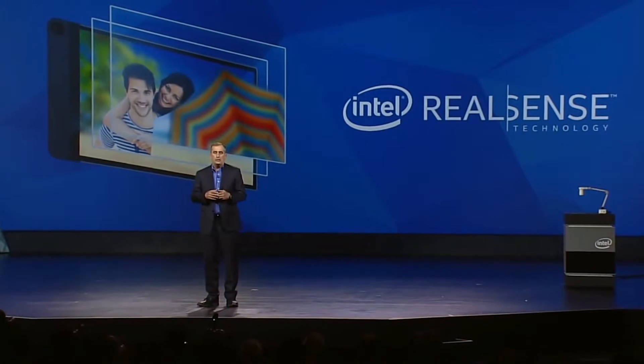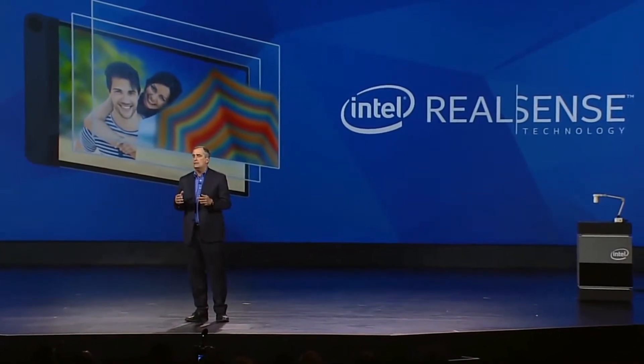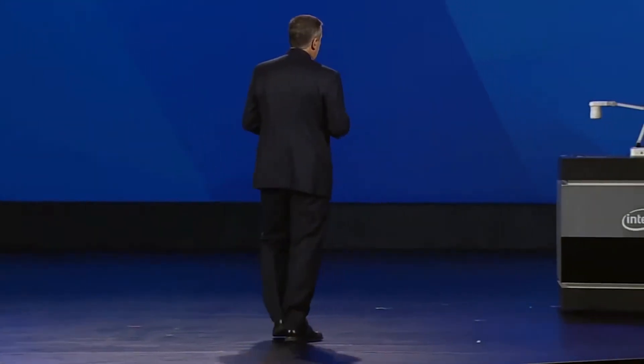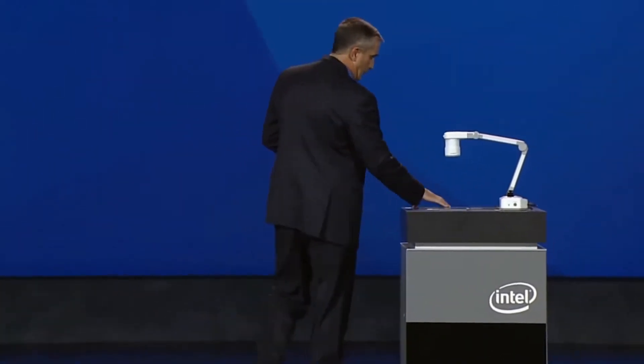Perhaps you've heard or seen RealSense technology — it understands us much more naturally. Unlike most cameras, RealSense can see and understand depth. We integrated RealSense into the world's thinnest tablet, the Dell Venue 8 7000.